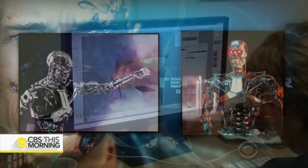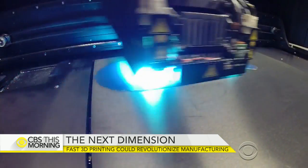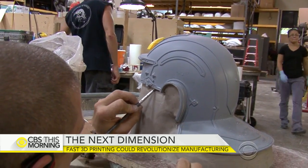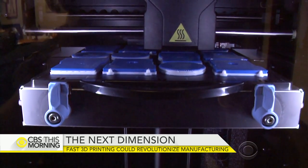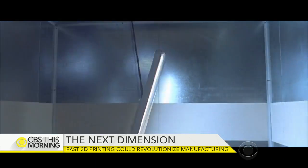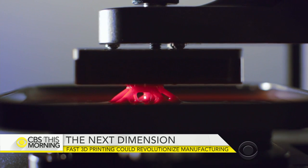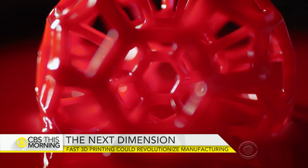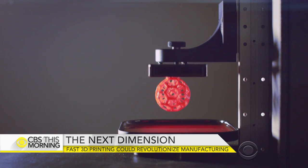3D printing was invented more than 30 years ago amid high hopes and plenty of hype. The factory of the future may still be a long way off, but when it arrives, it could be a good example of life imitating art. For CBS This Morning, John Blackstone, Redwood City, California.